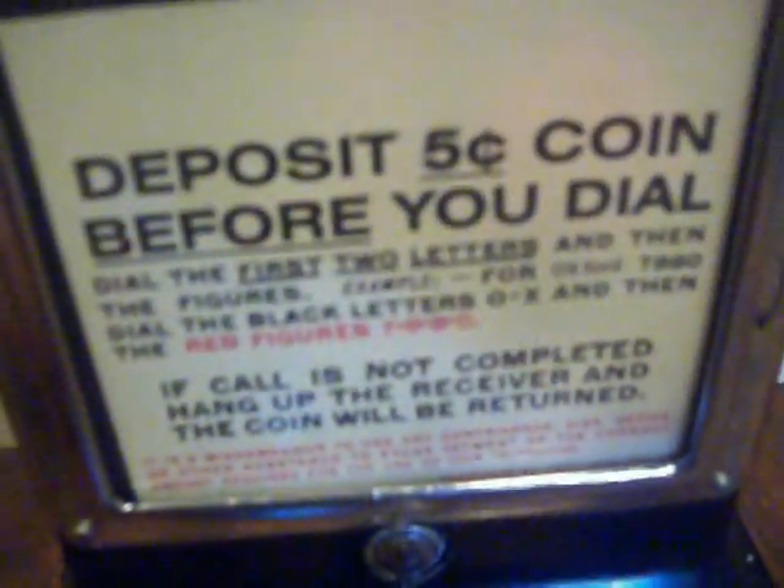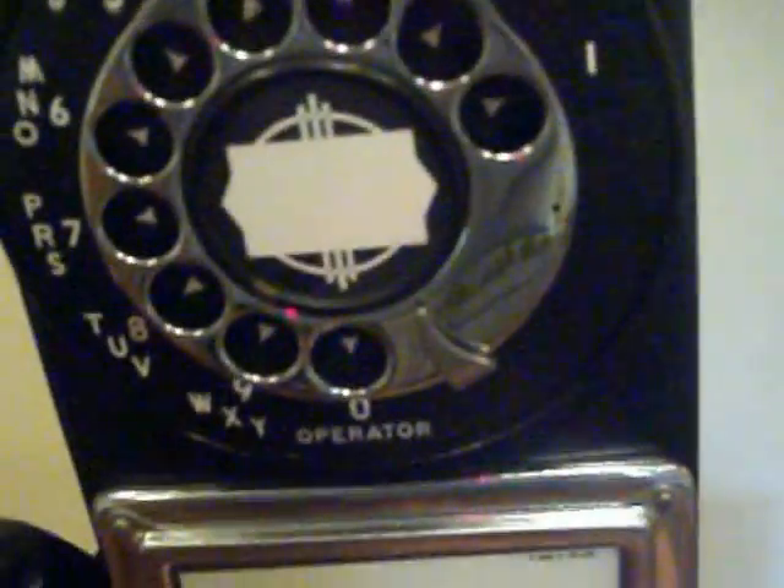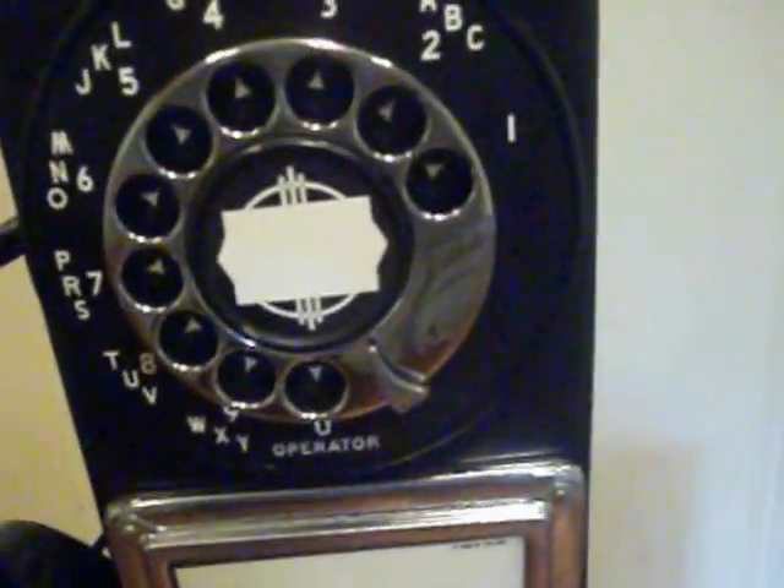It has the old 'deposit five cents before you dial' instructions. It is a three-slot, so it makes different sounds with different coins to alert the operator. Here's a nickel — it's a nice loud one ring. A dime makes two rings, and the quarter makes a gong sound. You can retrieve the coins as well.